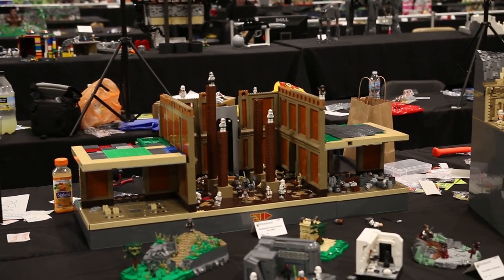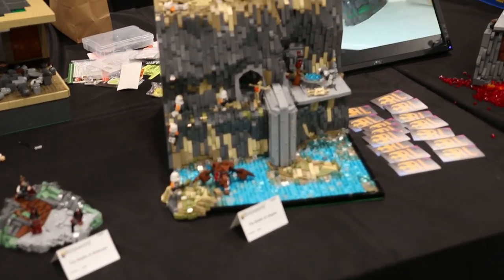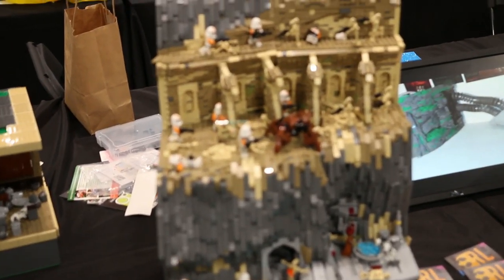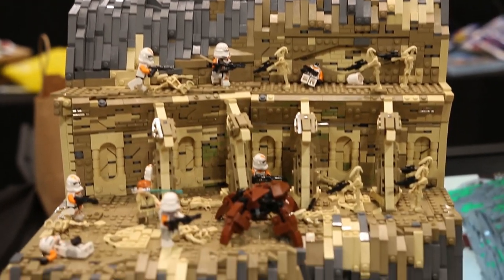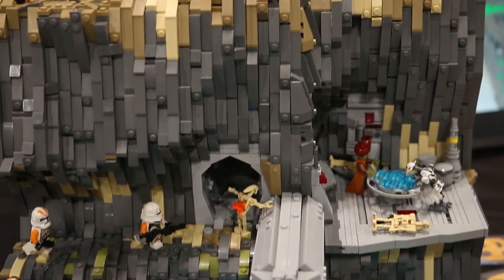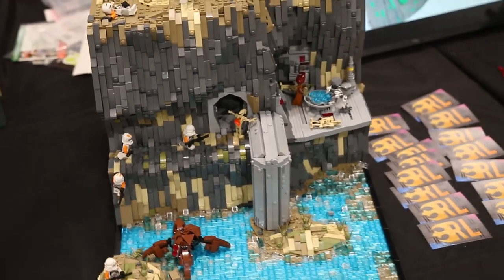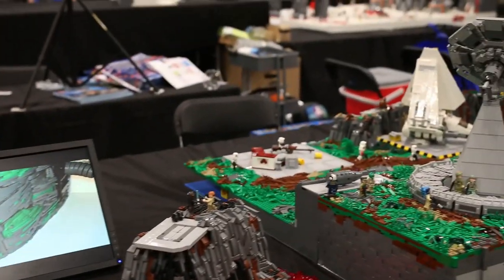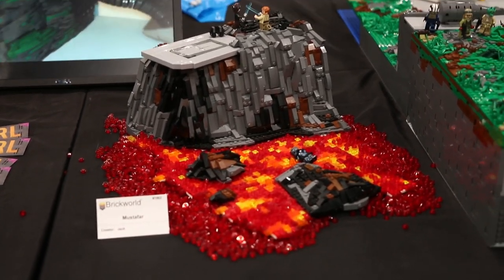The next builder is Hydrave. As you can see he made some nice mini MOCs, as well as this really fantastic Utapau build with lots of great detail — very well done by Hydrave Jack. He also has this Mustafar build, very nicely done with lots of good rock work and lots of improvement by him.